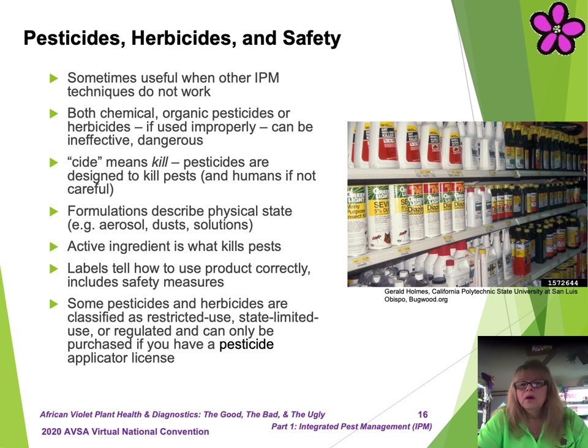When other IPM techniques do not work, pesticides or herbicides may be your next viable option. Safety should always be considered when using pesticides or herbicides. The chemical industry has thousands of products on store shelves, so how do you choose the right product? Be very careful. Both chemical and organic pesticides, if used improperly, can be ineffective, even dangerous. 'Side' means kill. Pesticides are designed to kill pests and can even kill humans. Overexposure to pesticides can easily poison you, so be careful.